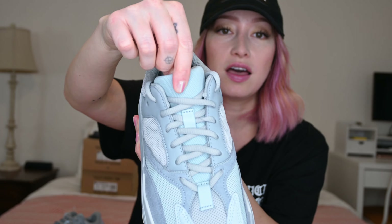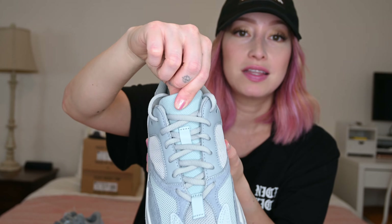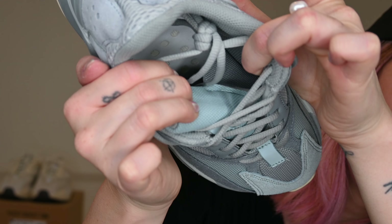There was only one other colorway that had the original insoles and I believe that was the Mauve, but after that all of them had ortholite. The other thing they improved on is the tongue. The tongue used to move around a lot but this one doesn't move around at all. They added an elastic band halfway up, so it doesn't move nearly as much as the Wave Runners.